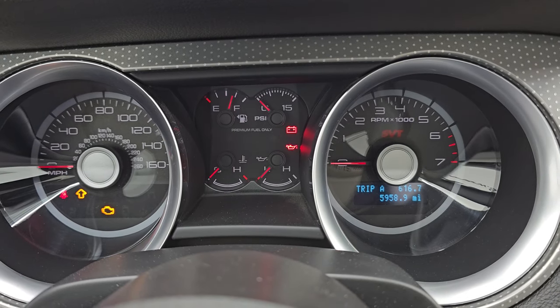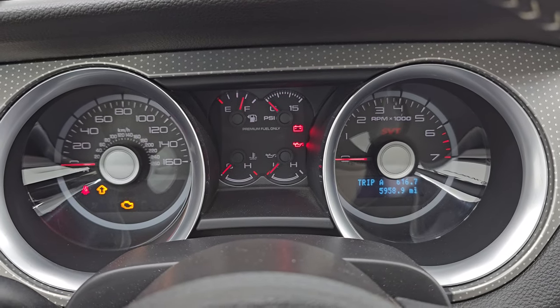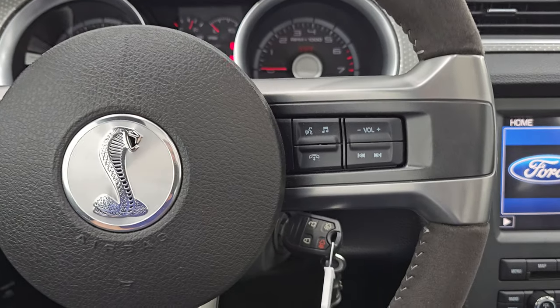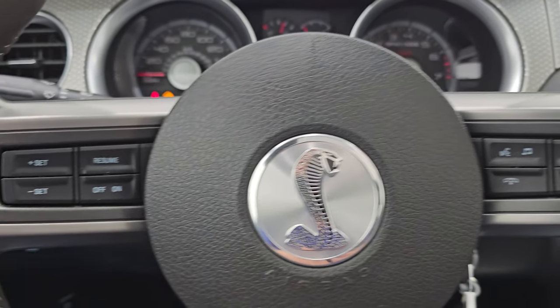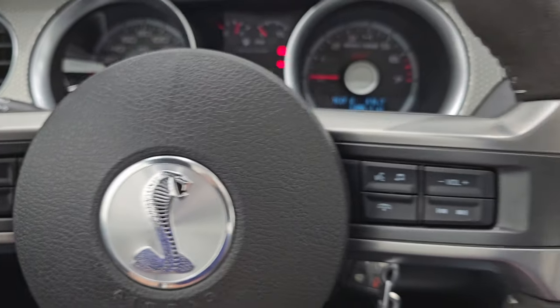You can see this one has 5,958 miles on it — only very, very low miles. The instrument cluster is very clean. It comes with the leather-wrapped and Alcantara suede steering wheel, no rips or tears. You get Bluetooth and volume controls on the right, cruise controls on the left, and the Cobra logo in the center on the horn pad.